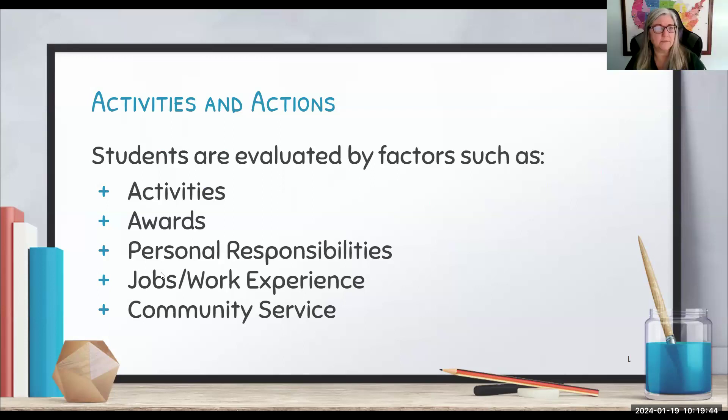In this round, we are looking at the activities and actions of our students. We're keeping in mind their GPA but adding in another element that matters for holistic admissions — we want students who are going to make our campus a better, more active, more interesting place. We're going to look at activities, awards, personal responsibilities such as childcare, work experience, and community service. These are typical things listed in an activity section when applying to college, especially for holistic systems like the University of California.